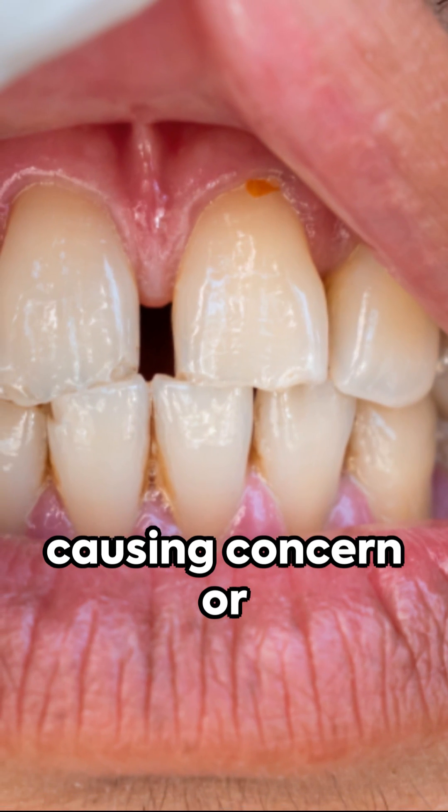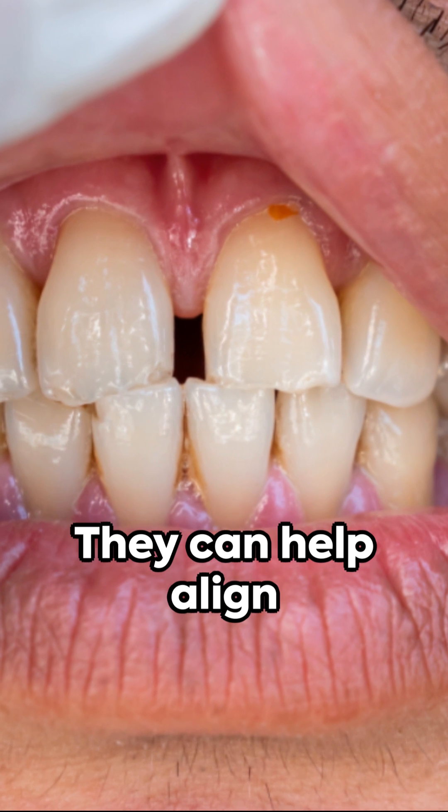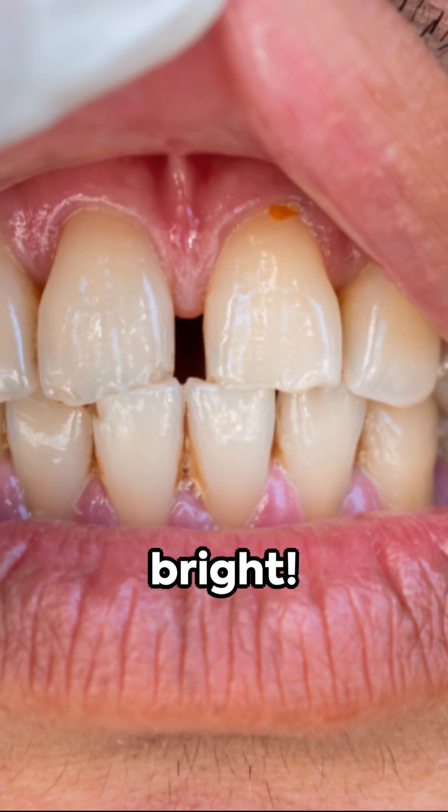If a diastema is causing concern or functional problems, it's worth a chat with a dentist or orthodontist. They can help align teeth properly and eliminate unwanted gaps through orthodontic treatment. Stay informed and keep that smile bright.